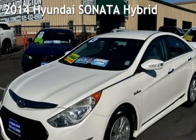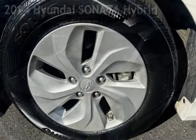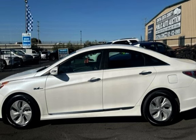Presenting a pre-owned 2014 Hyundai Sonata Hybrid. This four-door sedan has a four-cylinder, 2.4-liter i4 engine, with front-wheel drive and an automatic transmission.